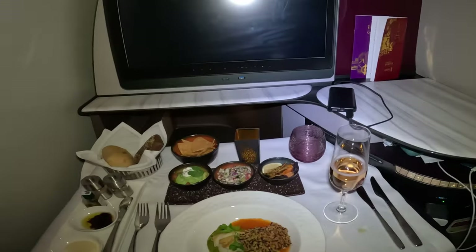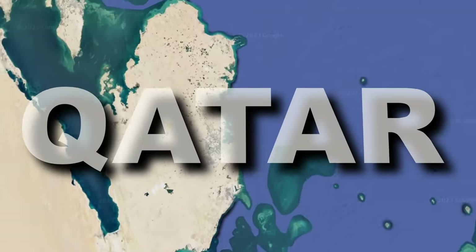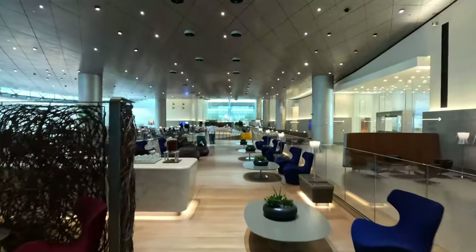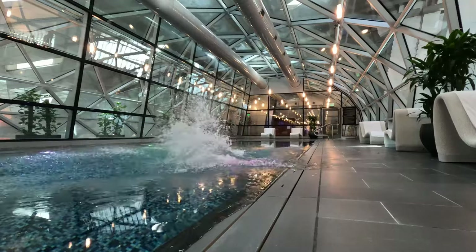I'm not used to this much luxury. Today I'll be flying 15 hours from Los Angeles, California to Doha, Qatar. Upon landing I will check out the beautiful Qatar Airways business class lounge and do something that I have never seen in an airport before.